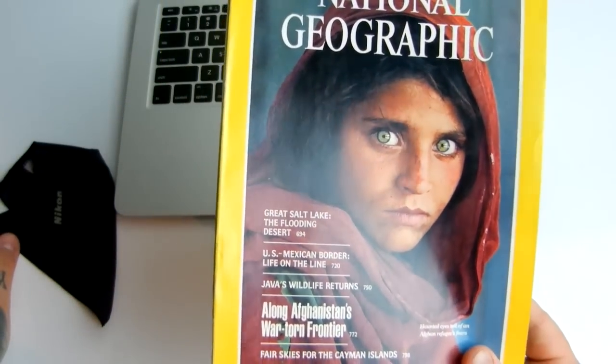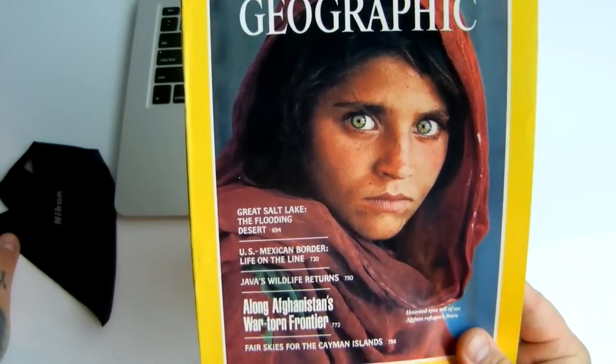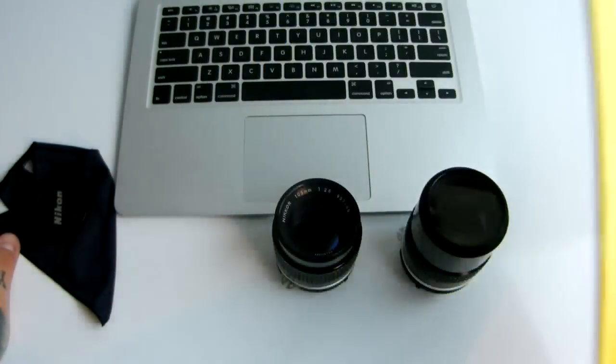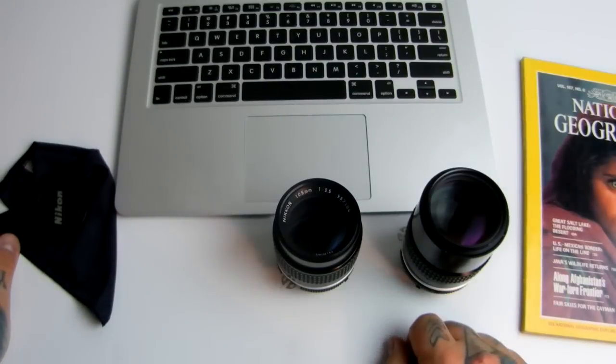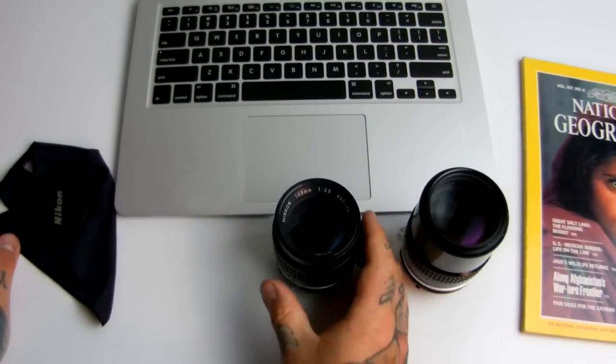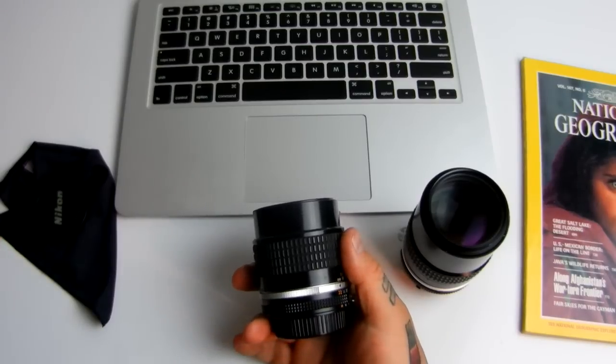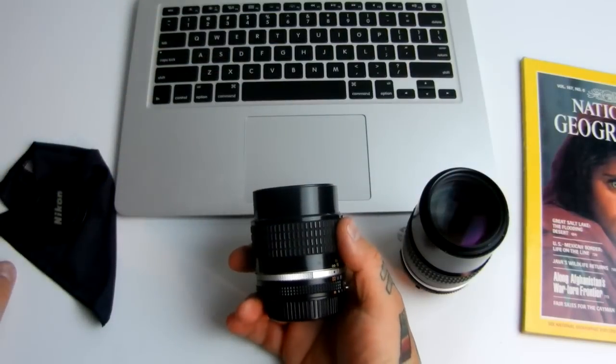Obviously the lens didn't take the image by itself — it was the photographer, the right situation, the right subject. A lot of things came together. But this is that lens, taken almost 30 years ago today.